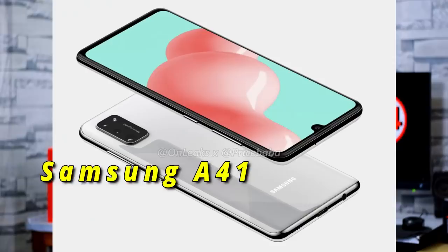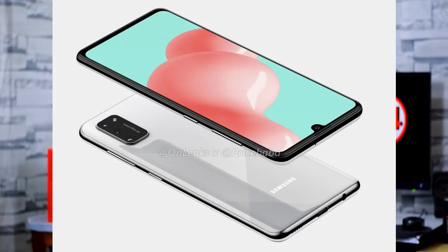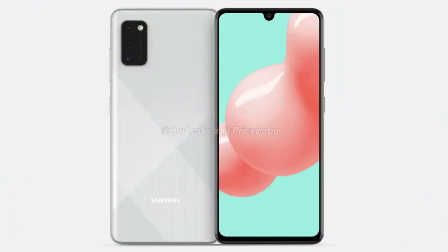Next is Samsung Galaxy A31 Bluetooth SIG certification. Geekbench shows 4GB RAM, with Samsung Galaxy A41 multi-core score of 5403 and single-core score of 1684. It has Bluetooth 5.0 connectivity confirmed via Bluetooth SIG certification. Specs show a triple camera with 48MP main sensor.